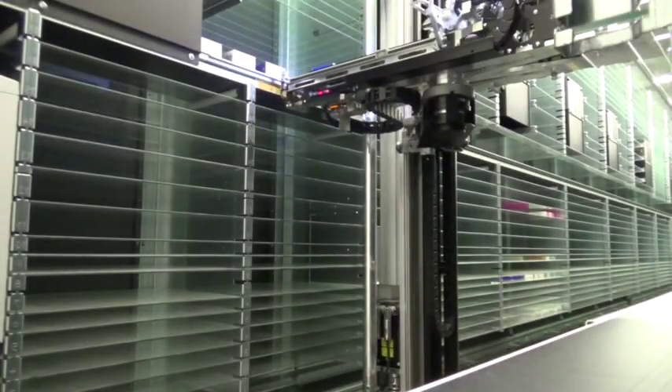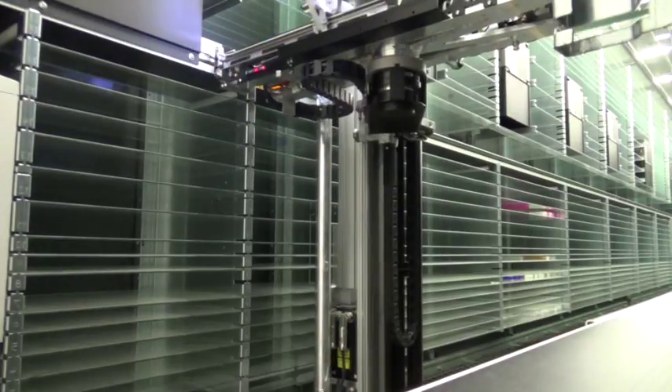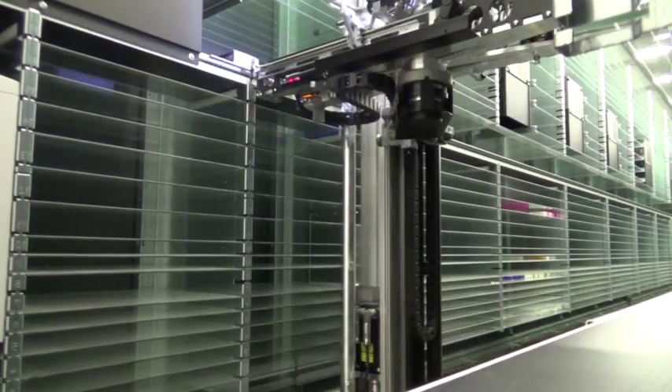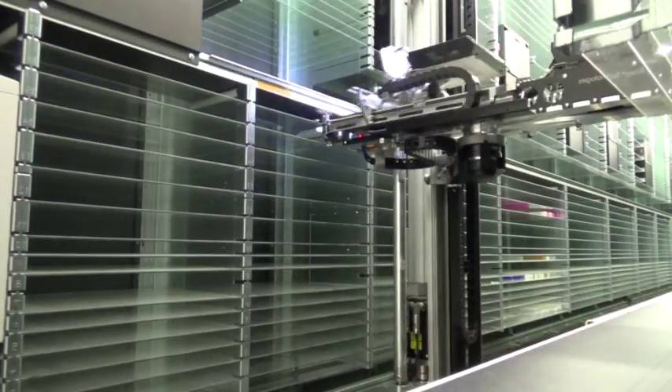As part of the recent substantial investment in the pharmacy at Kettering Hospital, we've been able to introduce some automation in the form of a dispensing robot. This robot is capable of holding up to 28,000 packs of medicines and outputting those at a rate of five packs per second.